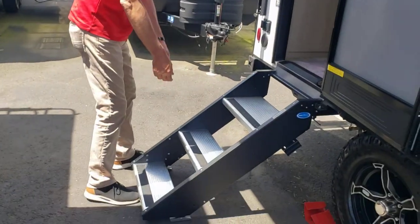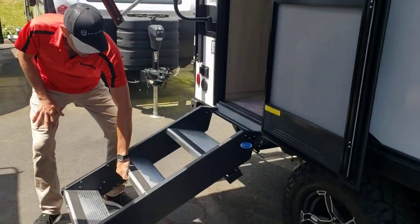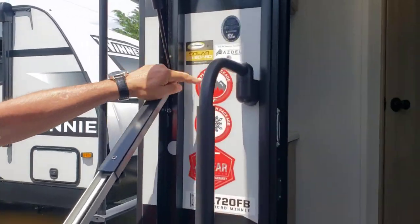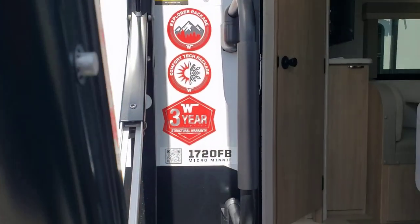No more cumbersome flipped out step. You have the Lippard solid step and this just lifts up and stows away when it's time to go with the adjustment of the legs. Right here we have 200 watts of solar on board, the Explorer package, Comfort Tech package, 3-year structural warranty, and ASDEL is the type of hard-sided material that's on here.